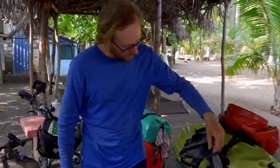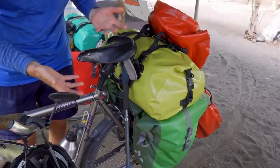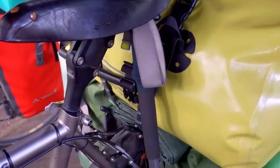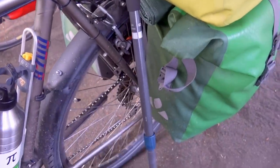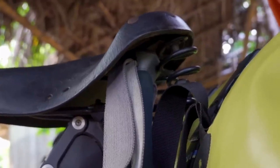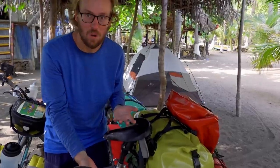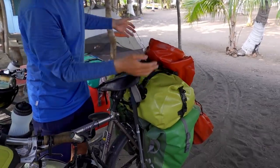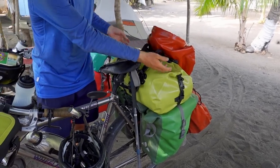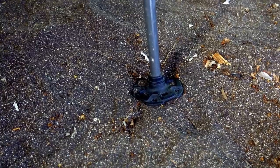Gadget number two: hiking poles. We've been asked about these so many times. Most touring cyclists have a normal kickstand or a stick they found on the road, but we opted for collapsible or telescopic hiking poles as kickstands. I don't even have a normal kickstand anymore — got rid of it about eight months ago. Normal kickstands with heavy bikes can bend and deform quickly, and in sand they wouldn't even hold a bike. A normal stick would be annoying to transport, but these just fold up and tuck away.